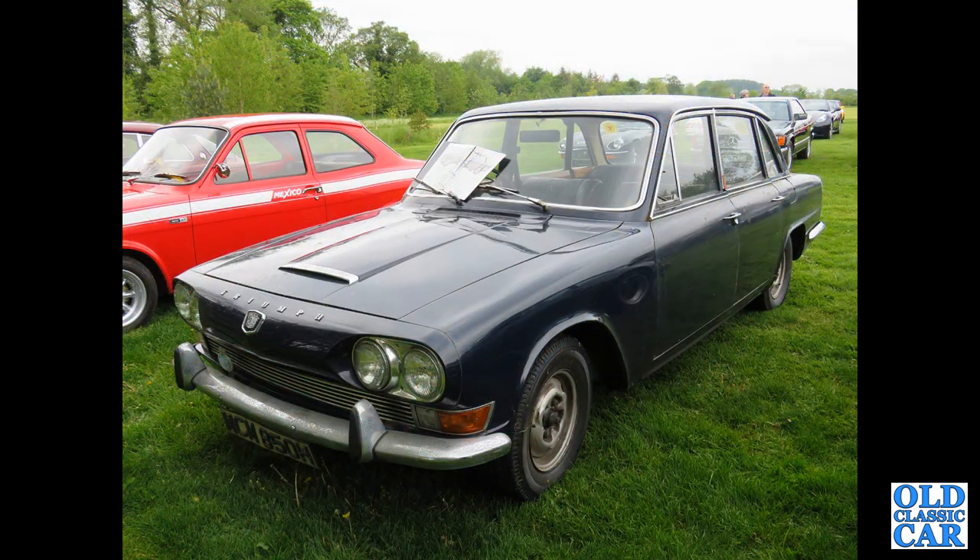A very original-looking Triumph 2000 Mark I here — an R-reg car from about 1969 or early 1970.